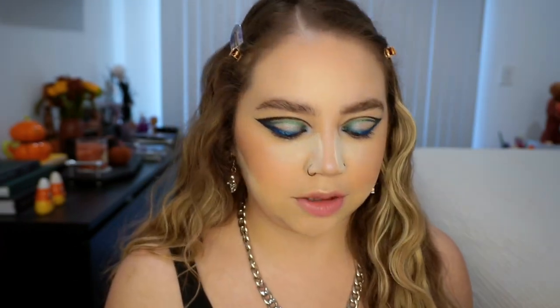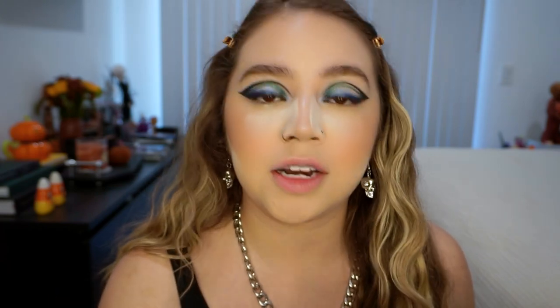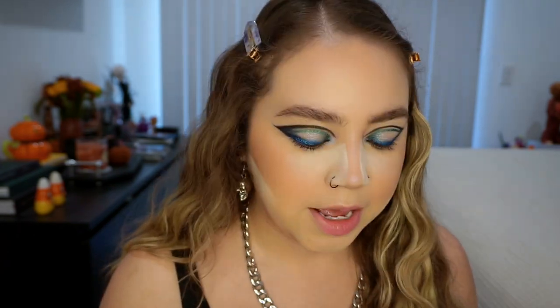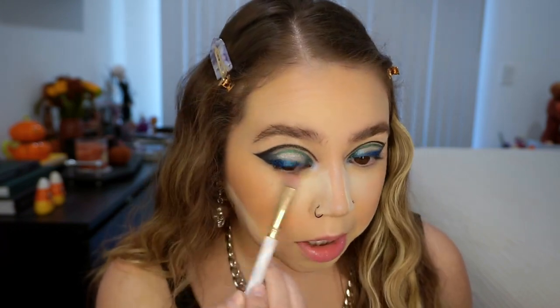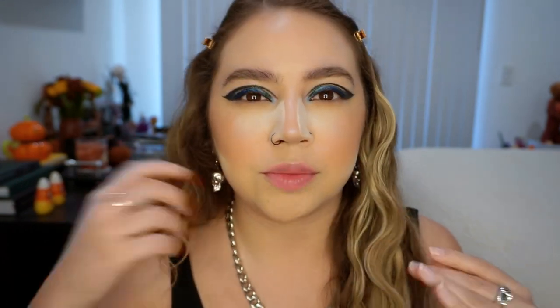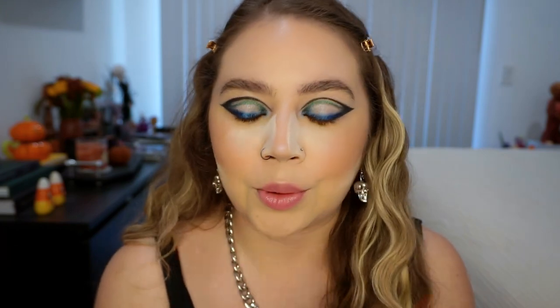For the lower lash line — the eyes are already a lot — I'm just going to do a really simple neutral. I'm taking He Returns, which is just this everyday kind of brown shade from the palette, to just define the lower lash line without doing too much since the top is already a lot. I actually really like that for the lower lash line. It adds a little bit of definition without overdoing it. I'm going to go ahead and put on some lashes really quick and then we'll finish off the look with the lips.